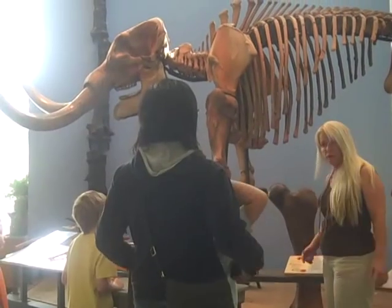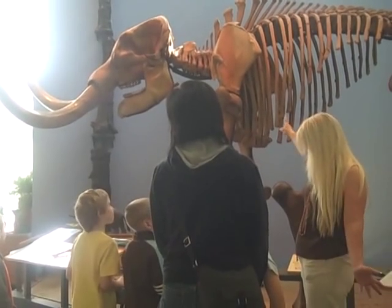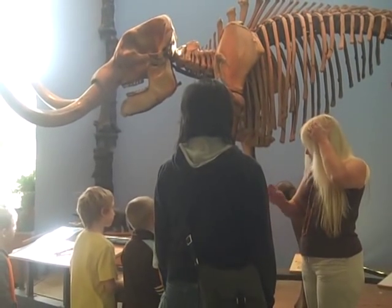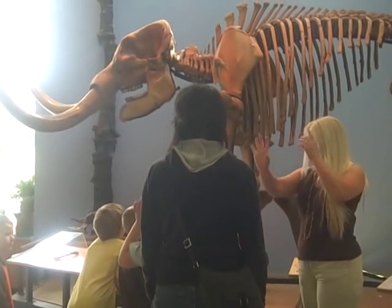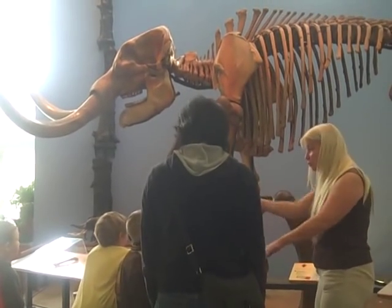Just from looking at his bones and the dirt around, we know that he died in spring, that he had a severe injury, and that he died with that injury. We know from elephants today that when they get injured they seek water. He probably sought water here in this bog and either got stuck and couldn't get out, or died of his injuries. He's really quite complete and very, very beautiful.